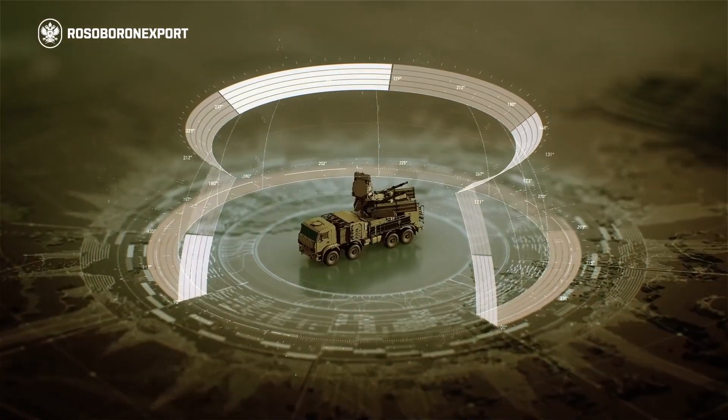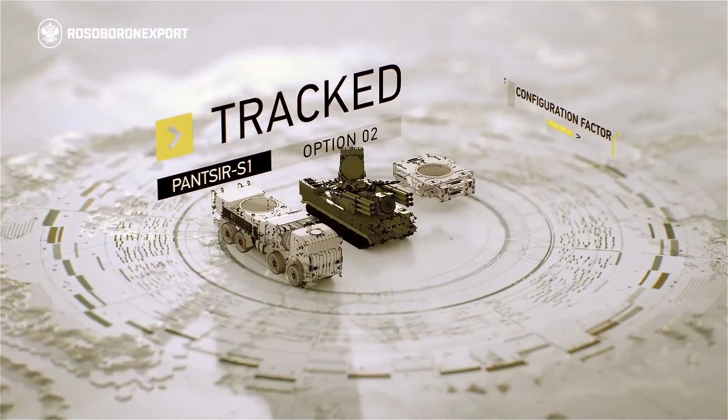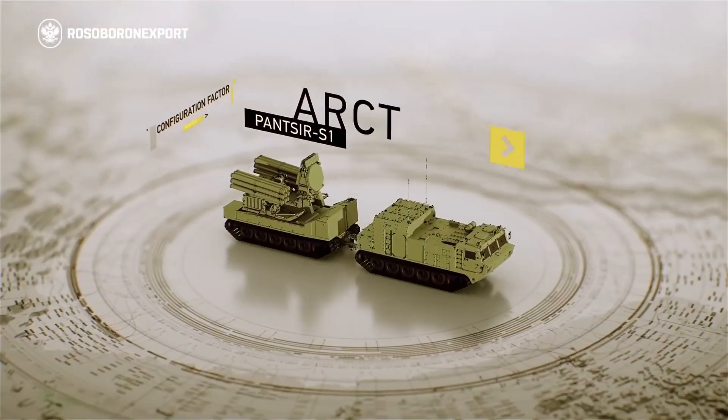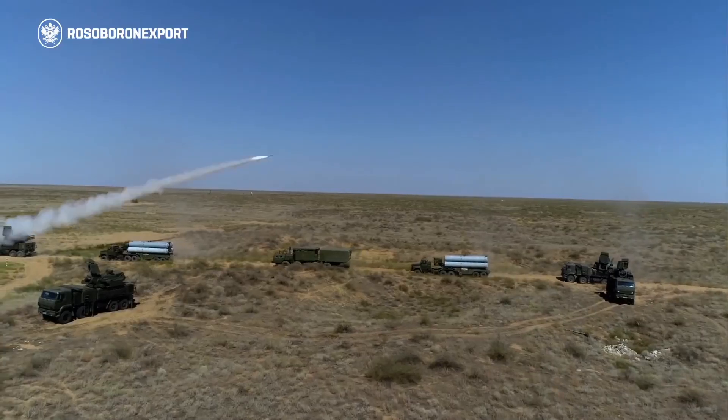The maximum speed of engaged targets is 1,000 meters per second. The Pantsir-S1 can be mounted on wheeled or tracked chassis and is also available in a container variant. Its special version, mounted on an articulated tracked vehicle, has been developed for operation in arctic conditions.